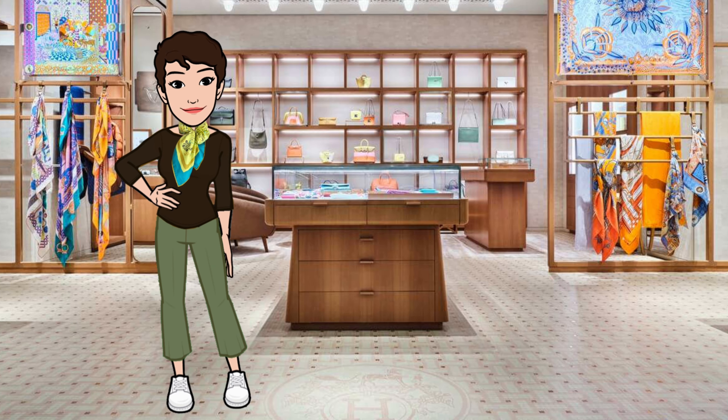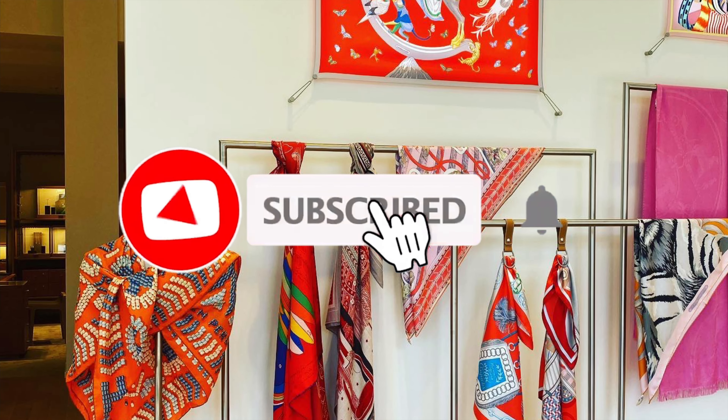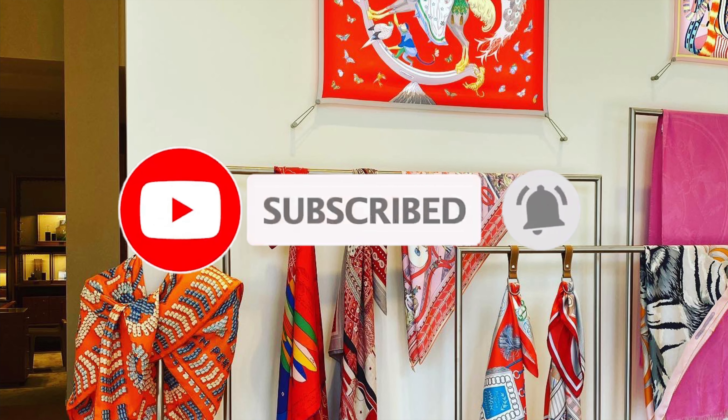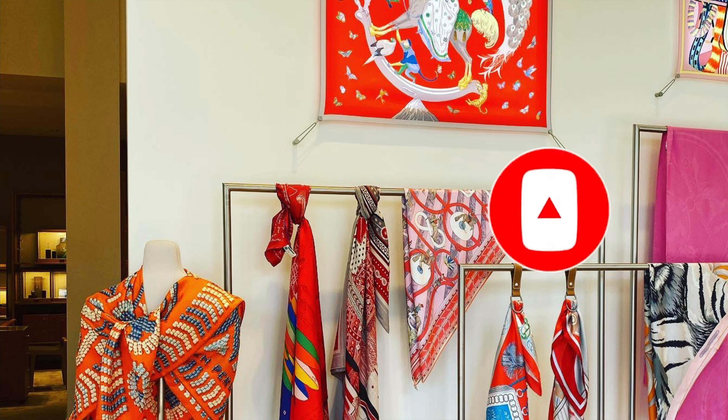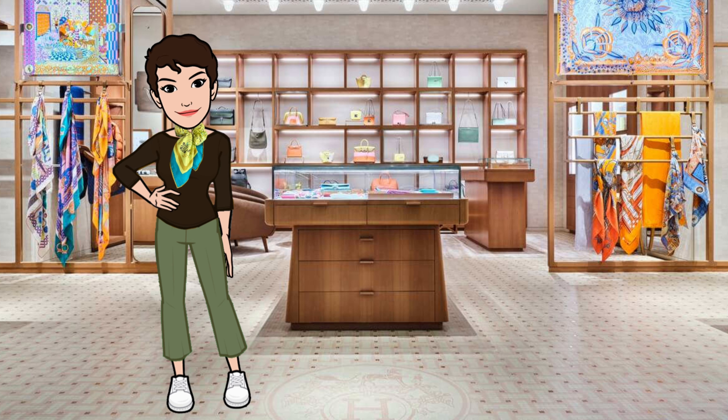Hi everyone, welcome back — or if you're just joining, my name is Maya and welcome to my channel Cranley Place, where I post content on scarf style, not tutorials, and more. Be sure to like, share, comment, and subscribe to be notified of new videos, which I'm publishing weekly. In this video I'll walk you through my scarf selection, wardrobe planning, and packing for an upcoming business trip. I like to travel light, so let's get started.